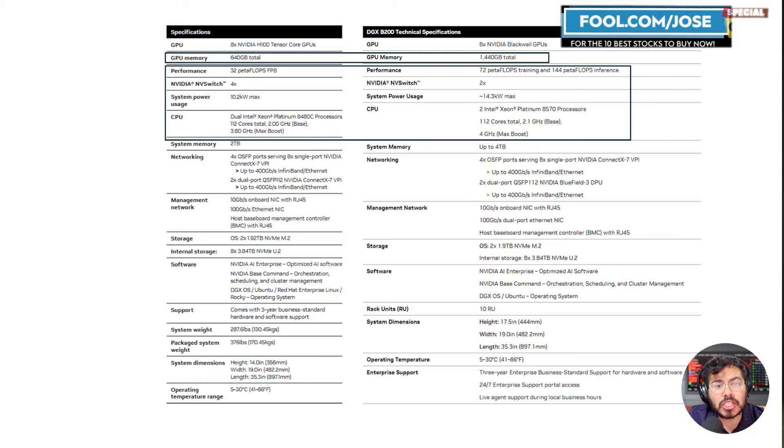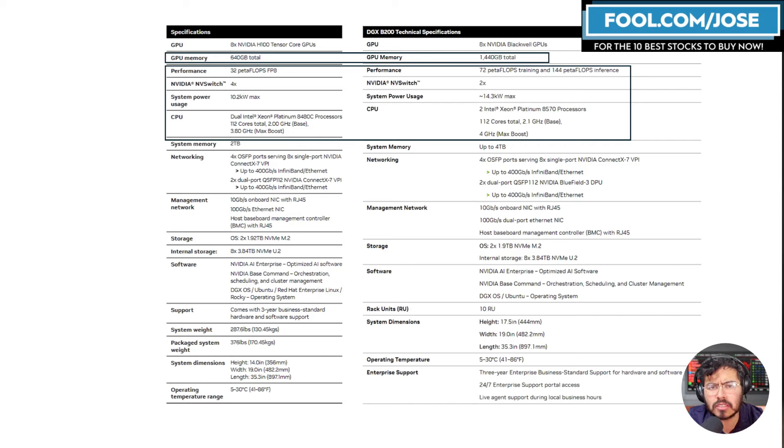Looking at performance: for the H100 they talked about FP8, while for the B200 they talk about training and inference separately. For training using FP8, the H100 was roughly 32 petaflops; the B200 is roughly 72 petaflops — about 2.5 times better. For inferencing using FP4, the B200 hits roughly 144 petaflops, which is almost 7x better than the H100. That's a huge performance jump.